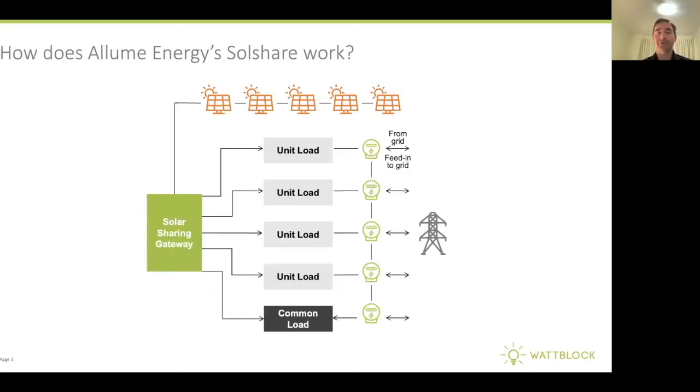So how does Illume Energy's SolShare work? It allows you to have a single solar system on the roof of an apartment building. It then goes through the solar sharing gateway from Illume Energy, and this distributes solar power generated on an equitable and fair basis to each of the apartments and potentially the common area electricity meter. All the meters in the building need to have smart meters capable of feeding into the grid. The benefit is you only need one inverter between the solar panels on the roof and the solar sharing gateway, saving you cost compared with having separate individual solar systems for each apartment.